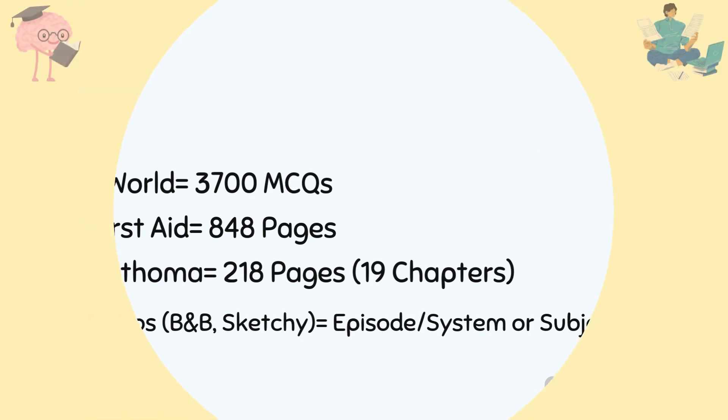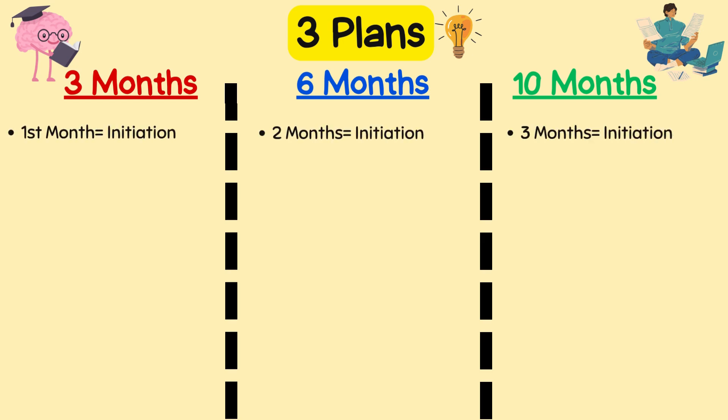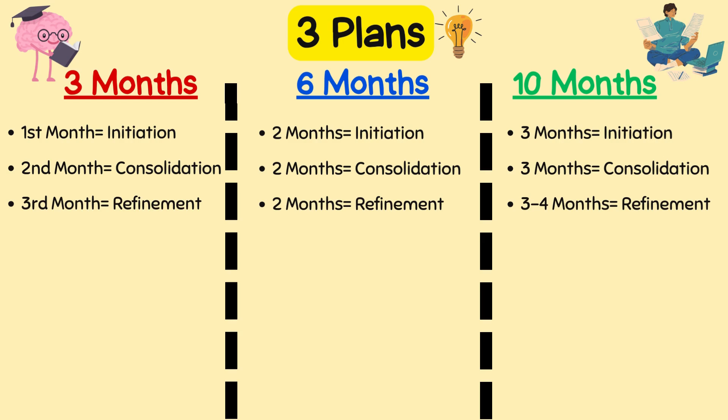Each plan has three key phases. The initiation phase: lay the foundation, start with the basics, build your routine — one month for a three-month plan, two months for six months, three months for ten months. The consolidation phase: dig deeper, review systems, strengthen weak areas, ramp up question practice — similar durations. The refinement phase: final push, focus on high-yield topics, take full-length practice exams, fine-tune test strategies.